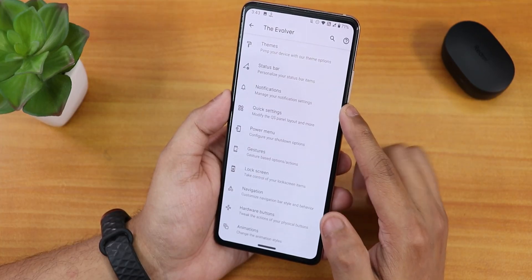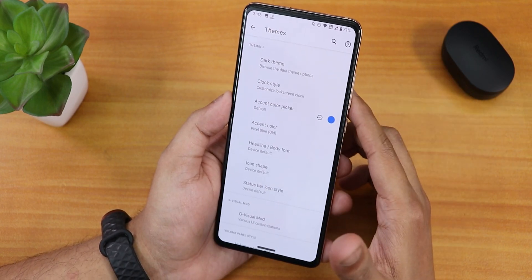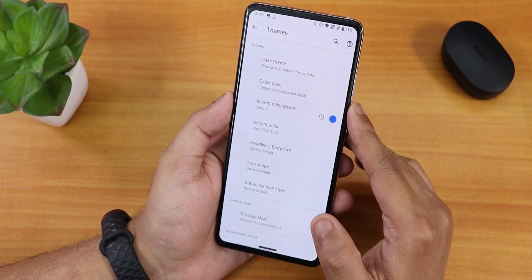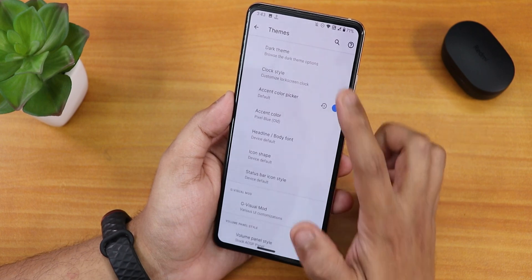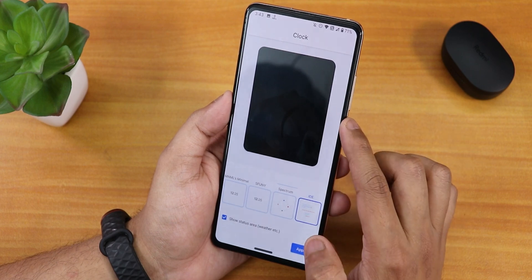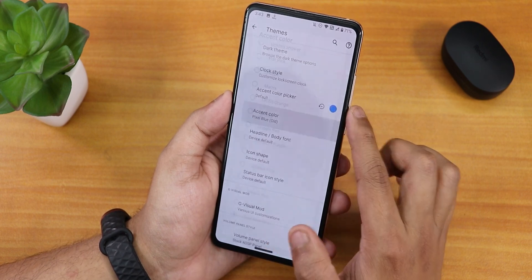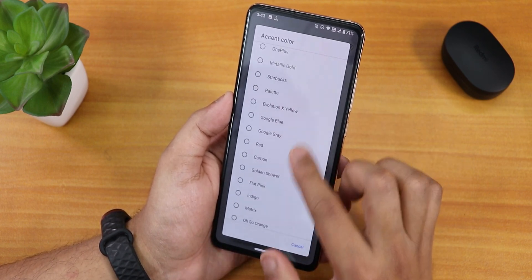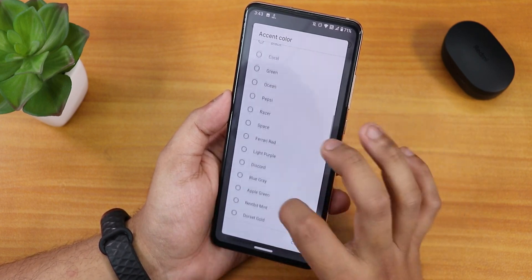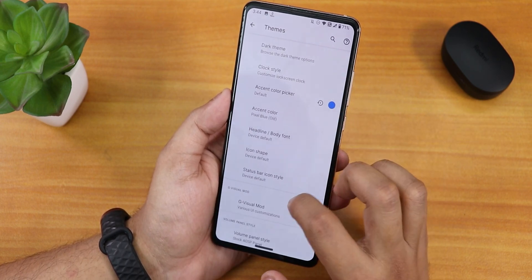The customizations are huge on Evolution X. In the themes, there is dark theme customization — you can choose Raven Black, which looks very beautiful. There is the clock style changing option with plethora of lock screen clocks and presets, including an IDE clock. We also have accent color customization with plethora of presets — I've been using Pixel Blue, and there is also a custom accent color picker.